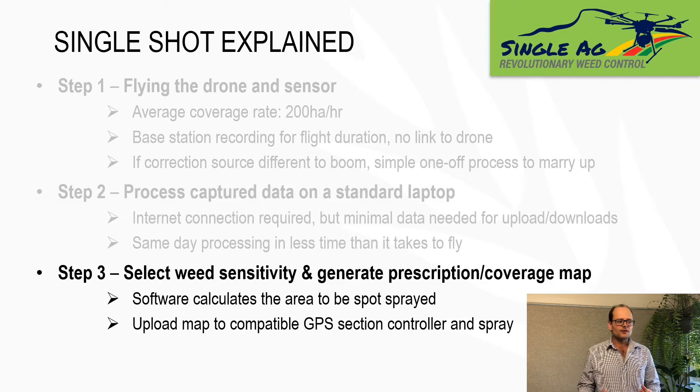The final step is to select your weed sensitivity and generate your prescription coverage map. Part of this process is that the program will calculate the area of the paddock you're going to spray based on the setup of your boom. You can go back and change your weed sensitivity and within a couple of minutes you'll have answers in terms of how that's going to affect the area you're going to spray. Once you're happy with your weed sensitivity relative to the spray area, you take your prescription coverage map out to the tractor, upload it into the GPS section controller, and you're ready to go out and spot spray.